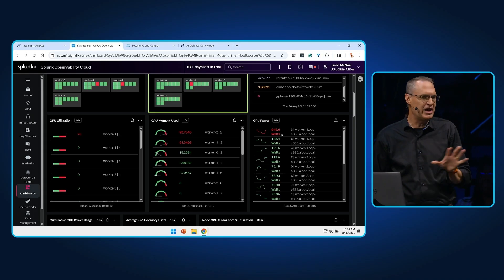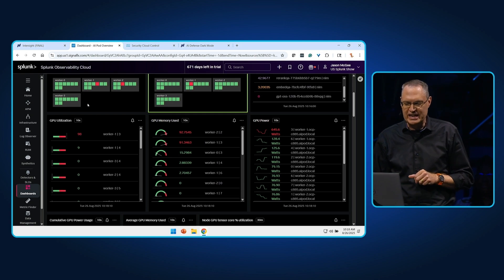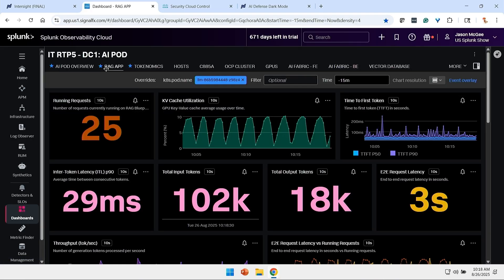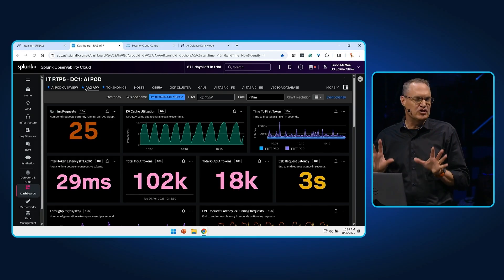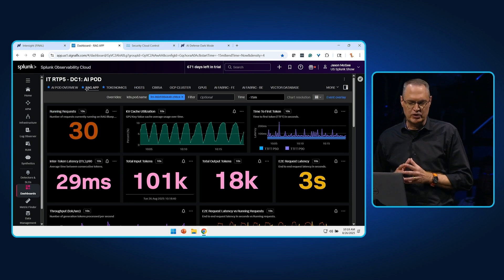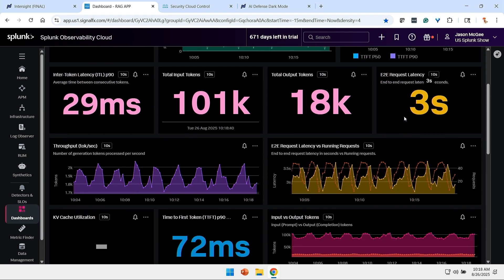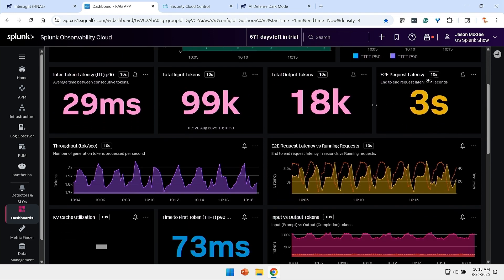This dashboard is customizable across a variety of personas in your accounts — whether it is compute, network, storage, the LLM, Kubernetes, or Red Hat — we can show the relevant information to the correct persona. Information such as KVCache, time-to-first token, or end-to-end latency scores. What we're providing is a view from the application, through all of our fabrics, down to the server and to each and every individual GPU.